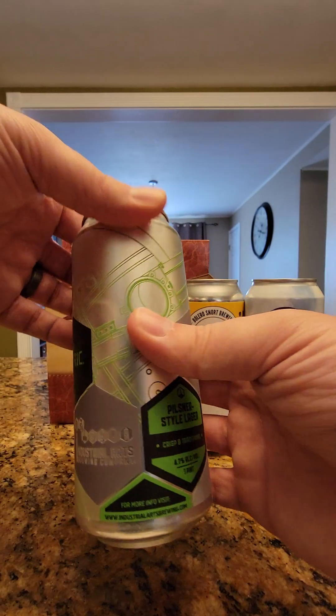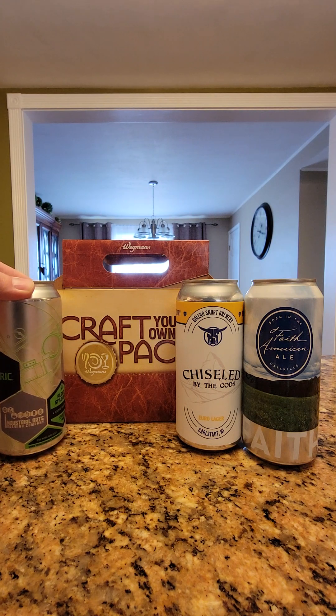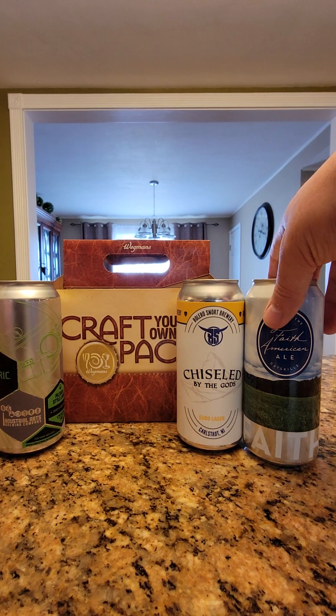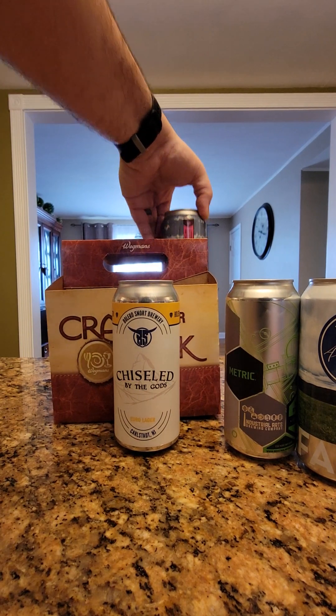We love Beacon, New York — that's one of our favorite Hudson River Valley towns to visit. So I can't wait to try that one. We have Carlstadt, New Jersey and upstate New York. I'll keep the upstate New Yorks together and the New Jersey ones here in the center. Let's see what we have out back.